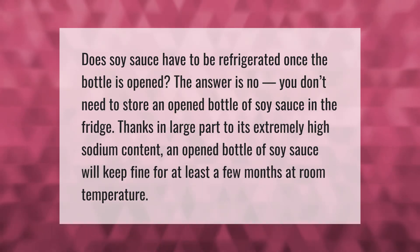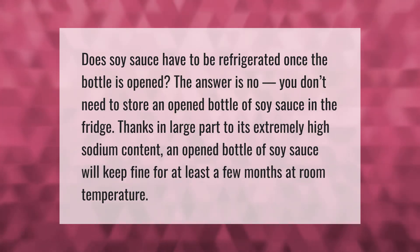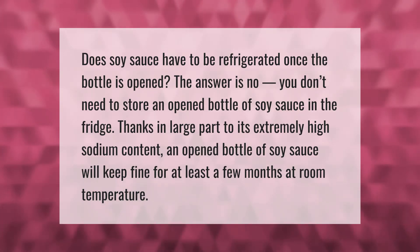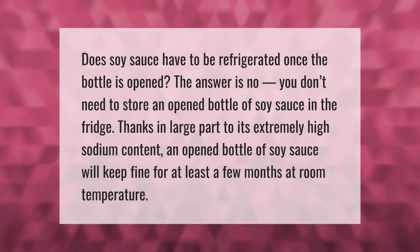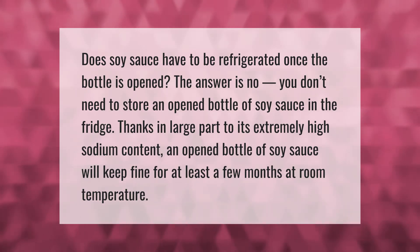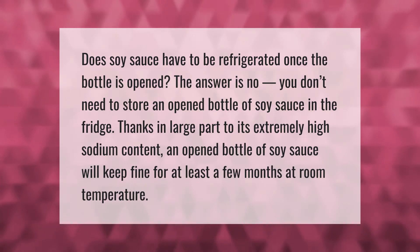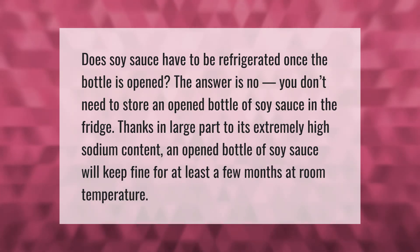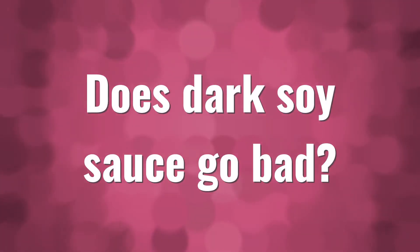Does soy sauce have to be refrigerated once the bottle is opened? The answer is no — you don't need to store an opened bottle of soy sauce in the fridge, thanks in large part to its extremely high sodium content. An opened bottle of soy sauce will keep fine for at least a few months at room temperature.